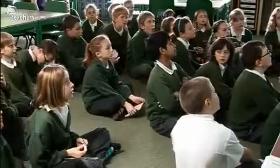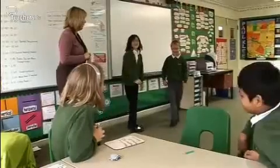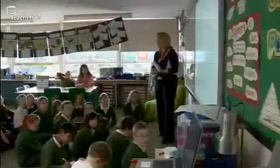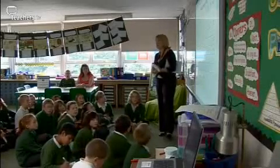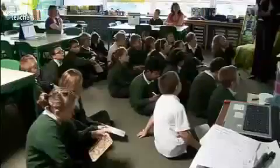I find with any child that their level of concentration, after about ten minutes, unless you've got a fantastic all-singing, all-dancing session, you lose some of them. We do an awful lot of sending them off the carpet to work in groups and talk to each other. I think you've been sitting on the carpet long enough now — I think you're ready to go off and do some fabulous group work for me. The planning of that initially is quite hard, but once you get it in place, you tend to use a very similar format for all lessons.